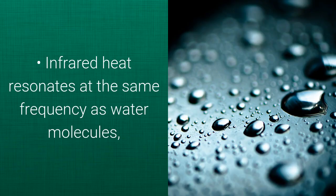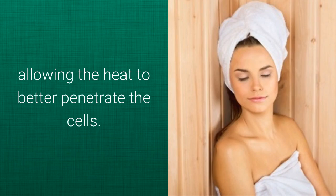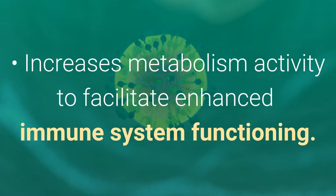Infrared heat resonates at the same frequency as water molecules, increasing activity in the cells while reducing the specific gravity of water, allowing the heat to better penetrate the cells. It also increases metabolic activity to facilitate enhanced immune system functioning.